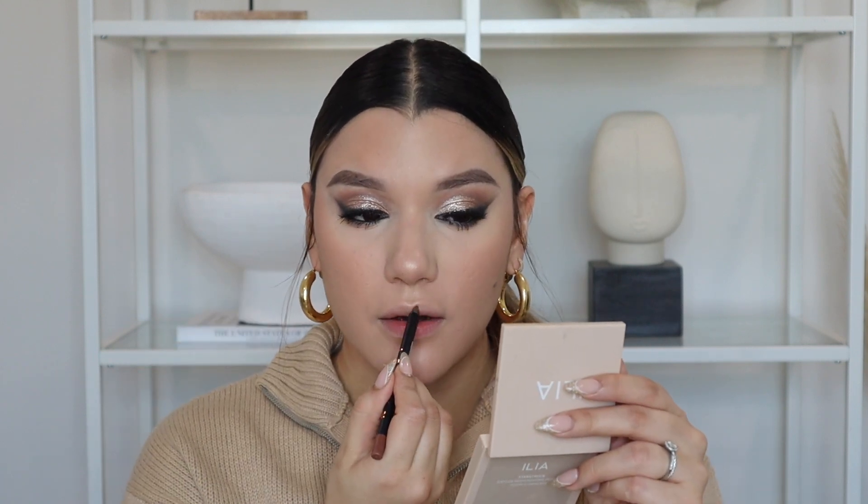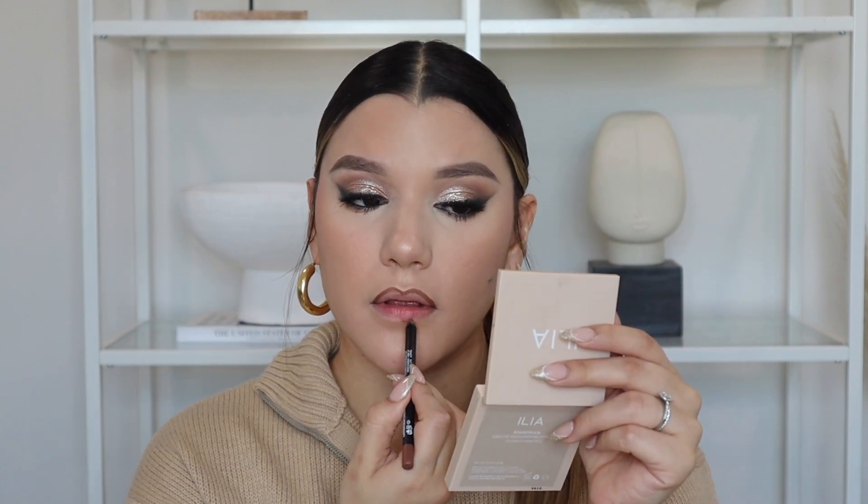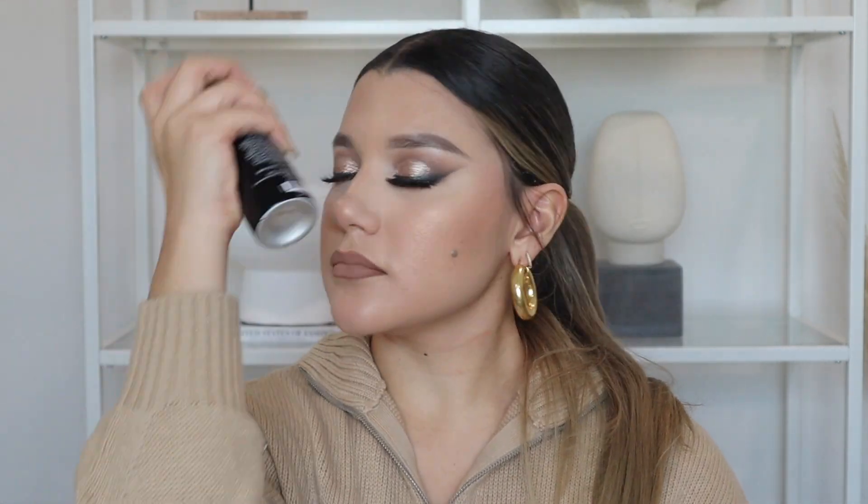For my lips, I'm using Jacqueline Hill's lip liner in Toasty — a nice brown, very creamy, and a great dupe for the MAC Cork lip liner. For lipstick, I'm using her liquid lipstick in Nudie — a beautiful peachy nude. I apply it to the center and blend it out. It dries really quickly so I have to work fast. Then I finish by spritzing my face with the Morphe Continuous Setting Mist — I love this setting spray.